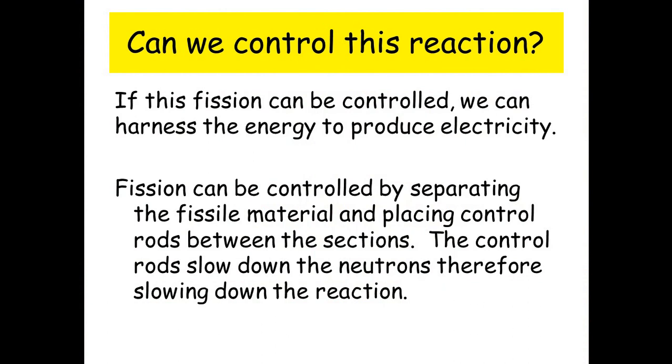Can we control this reaction? If this fission can be controlled, we can harness the energy to produce electricity. Fission can be controlled by separating the fissile material and placing control rods between the sections. The control rods slow down the neutrons and therefore slow down the reaction.